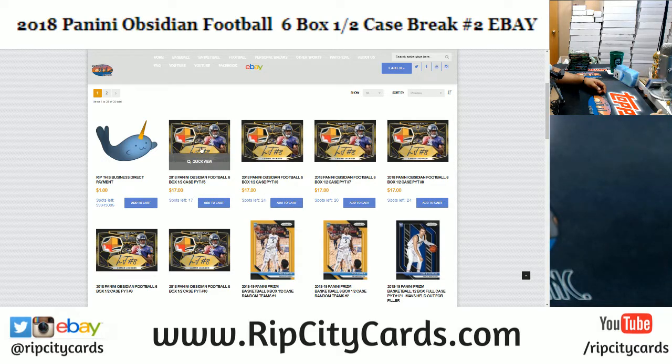I've got 17 teams left in Obsidian number five. The teams left are: Niners, Bears, Bills, Browns, Bucks, Cardinals, Dolphins, Falcons, Giants, Jaguars, Jets, Panthers, Raiders, Ravens, Redskins, Seahawks, and the Texans. If you're interested, come check us out over on RipCityCars.com — chances are you are interested!